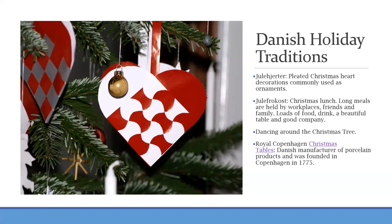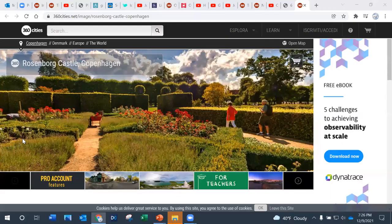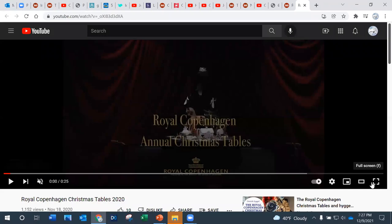Another popular tradition, common throughout Scandinavia, is to dance around the Christmas tree. Families in Denmark will hold hands and dance around the Christmas tree and sing Christmas songs before opening presents. The final tradition specific to Copenhagen is the Royal Copenhagen Christmas Table. Royal Copenhagen is a manufacturer of porcelain founded in 1775 — before the Declaration of Independence — and every year the company invites Danish designers to come to their flagship store to decorate the tables.